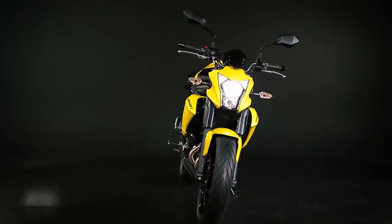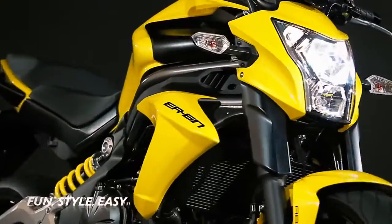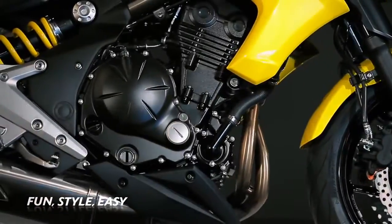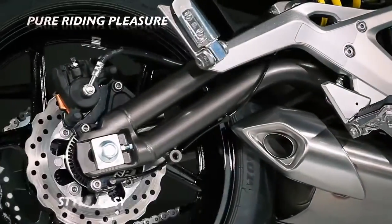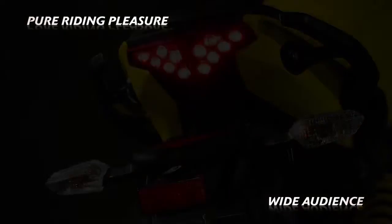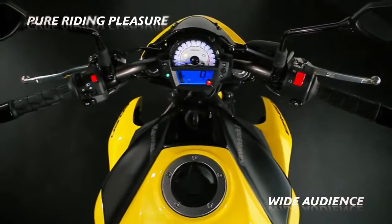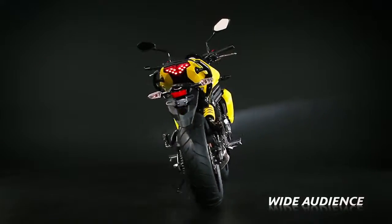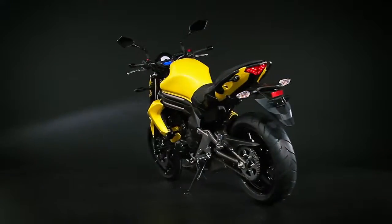Focusing on the three essential key words — fun, style and easy — the most accomplished and stylish ER6N yet delivers a pure, undiluted riding experience for a wide cross-section of riders, from those new to two wheels, to city commuters and dormant riders tempted back to the delights and practicalities of motorcycling.